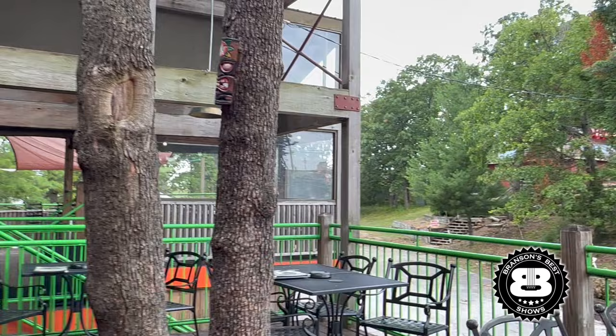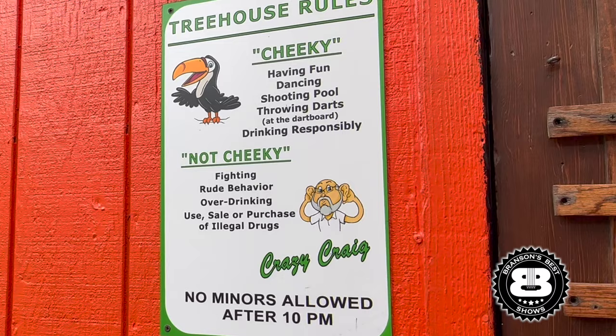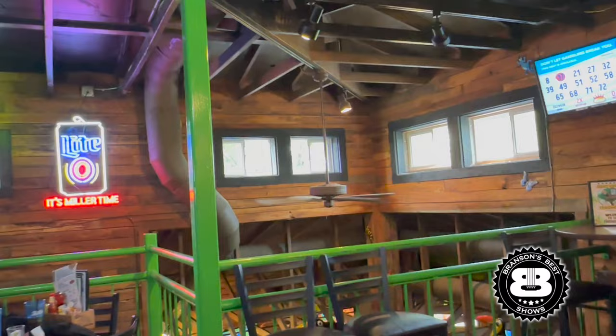If you do decide to go here, there are a few things you need to know. First, it's adults only after 10 p.m. It is family friendly before that, and I feel very comfortable bringing my kids earlier, but the later crowd can be a bit more rowdy. So for the sake of everyone, they limit it to adults only after 10 p.m.